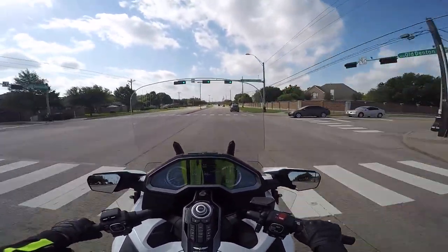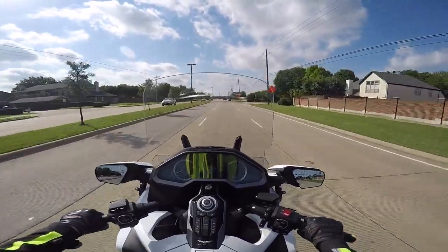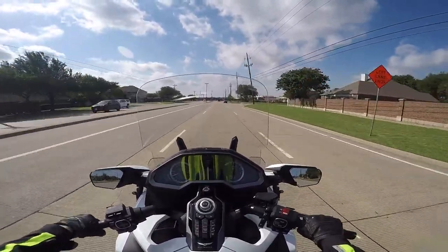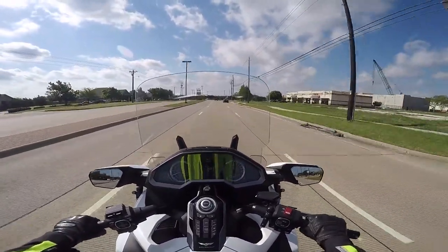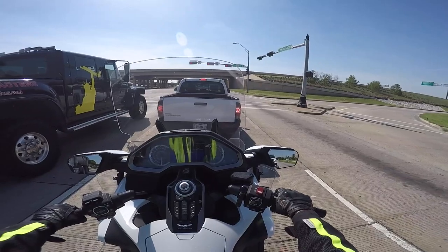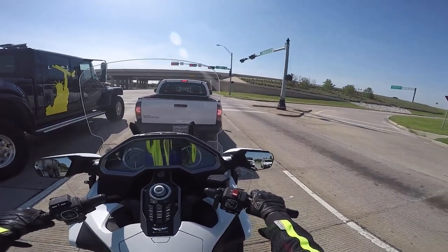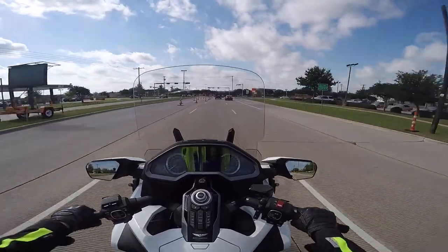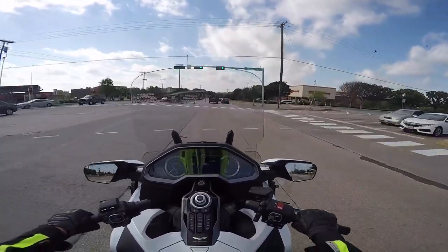I am still trying to get this Sena Bluetooth backpack to work correctly. Some of you know I've been struggling with this. Sena sent me a brand new Bluetooth backpack and I hooked it all up and tried it, and the audio the first time out was even worse than it was with the previous backpack. That led me to the conclusion that it may not be the backpack — it may be the Sena 20S headset.